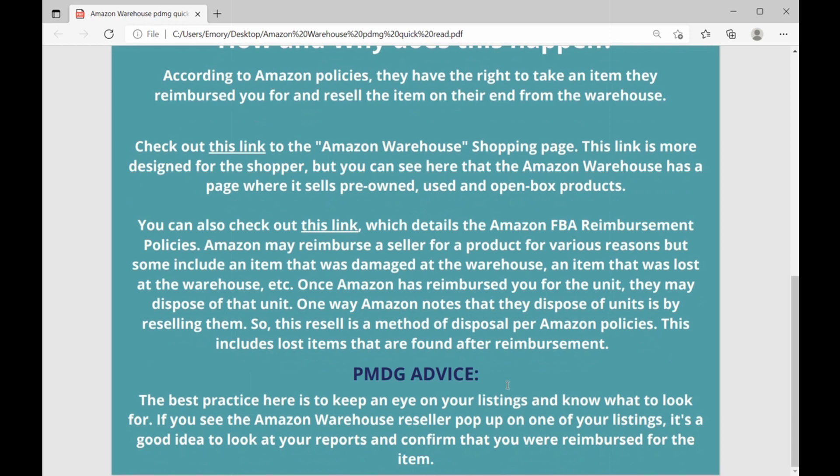Our advice here is just to keep an eye on your listings and know what to look for. If you see an Amazon warehouse reseller pop up on one of your listings, it's not something that you can make go away, but it's a good idea to go and look at your reimbursement reports and confirm that you were reimbursed for that item. Then you'll know that this is exactly what's going on.